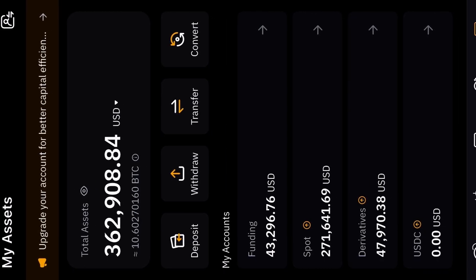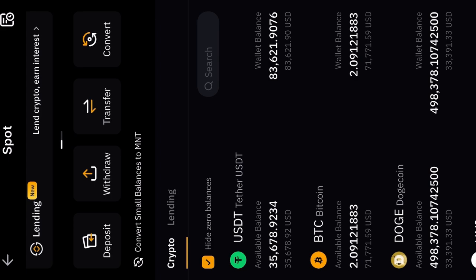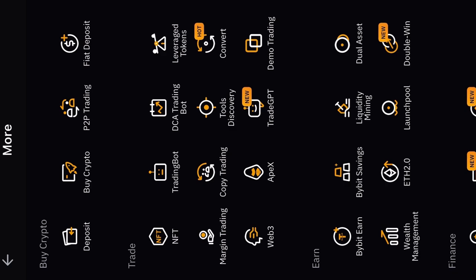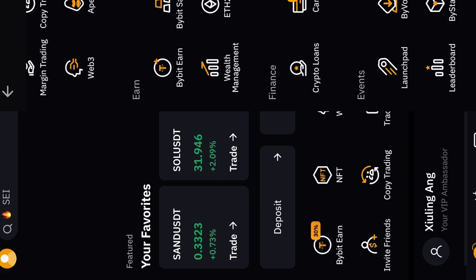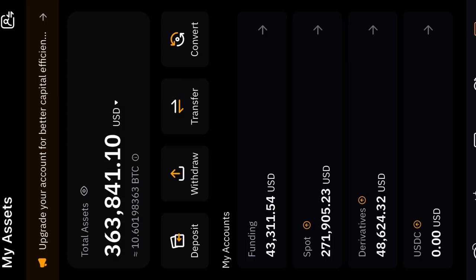Watching the account live — it was at $362,000 and just jumped to $363,468, then $363,600, changing roughly a thousand dollars in real time. In this account I've got two Bitcoin at $83,000 — this is real money by the way. Also, if you sign up to Bybit you can connect it to your debit card and spend your crypto directly from your Bybit account. The account is now at $363,841 and climbing.